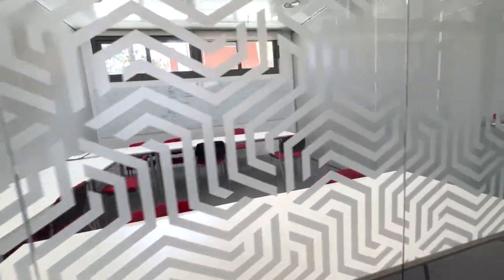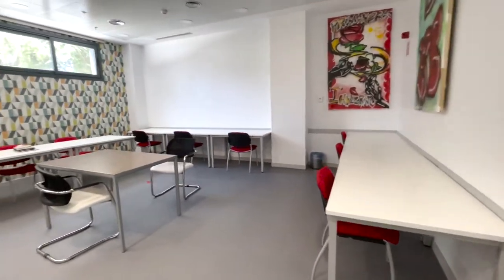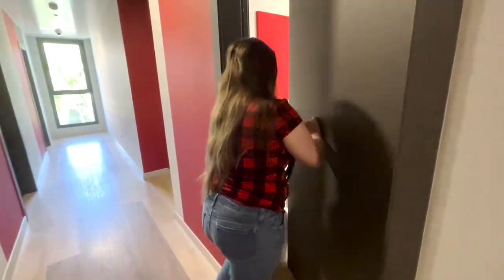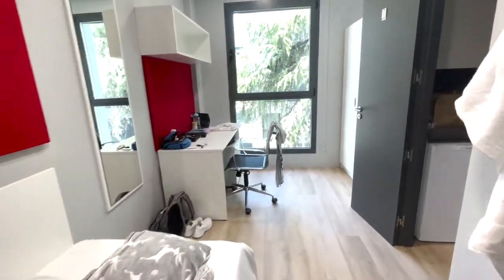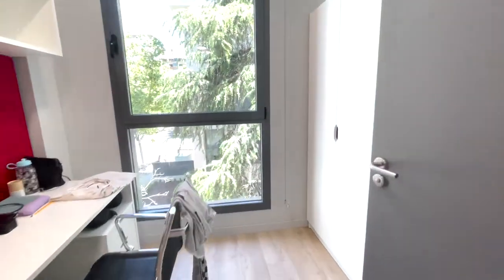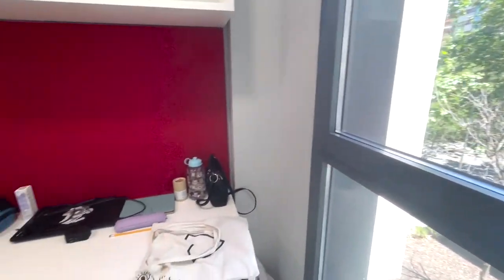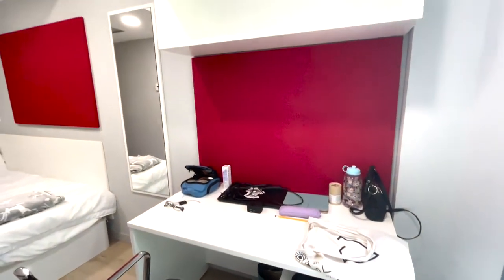Most importantly, we have the rooms themselves. Each room has a twin-sized bed, desk, and closet to store your clothes. The rooms are reasonably sized, have plenty of storage space, and have multiple outlets — including two USB ports by the bed.